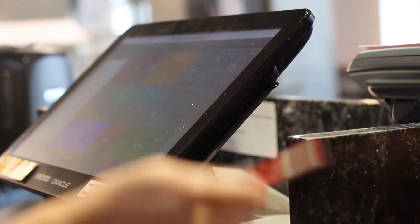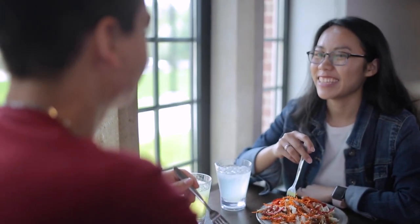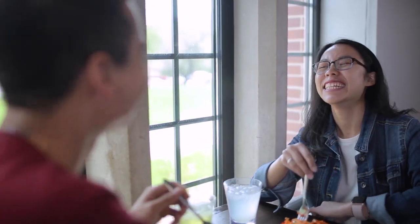Let's talk about the term swipes, which refers to swiping your Iowa State card at one of the various dining centers around campus. When it comes to swipes, you have a couple of different paths you can go with. For some dining plans, there are actually unlimited swipes, which means you can enter a dining facility as much as you want in a single day.